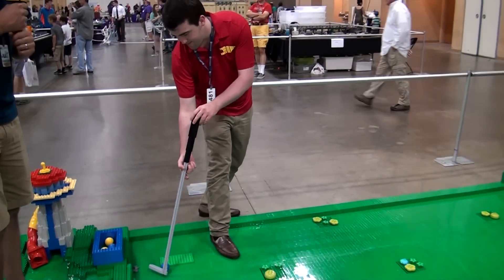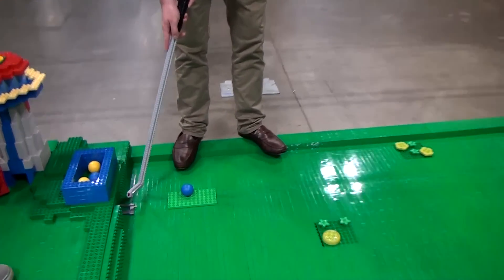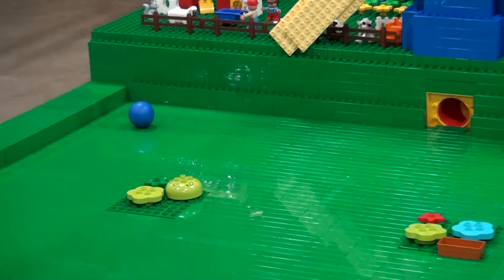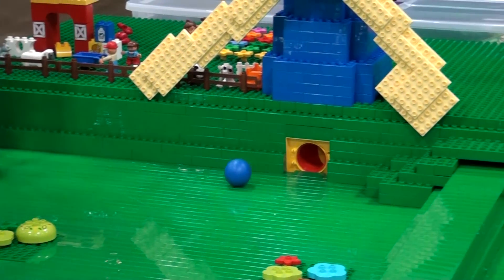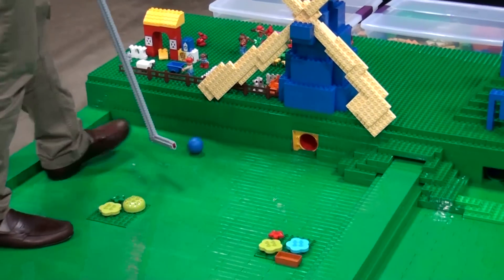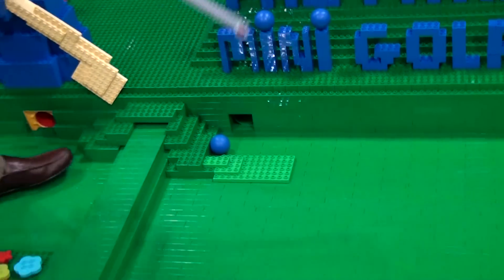Ladies and gentlemen, welcome to the first annual Brick World Invitational! Here we go, off to the first hole at the windmill. Teeing off — we've got a lefty! Hits the first hazard, the flowers, goes right into the corner underneath Yumi's farm. Headed towards the hole under the windmill. Oh, just a little too far. The incompetence is staggering! Ladies and gentlemen, here we go — does it come out? Yes! Success.